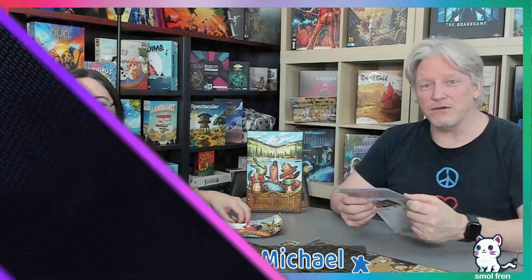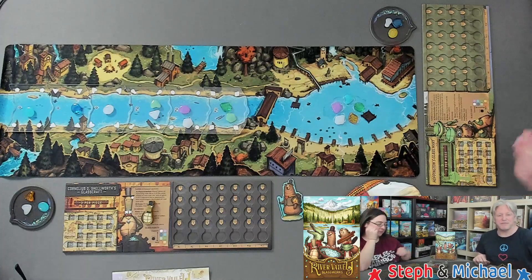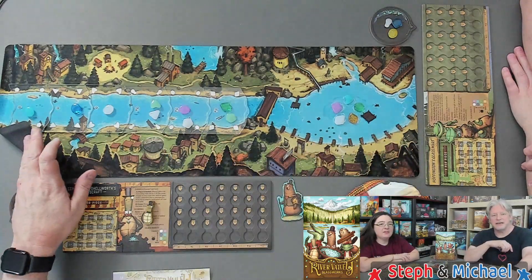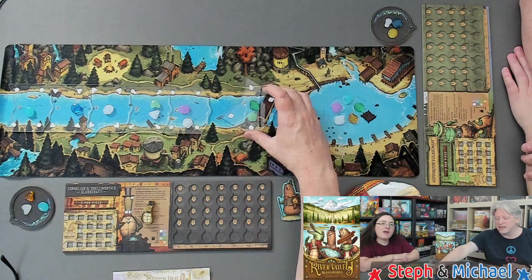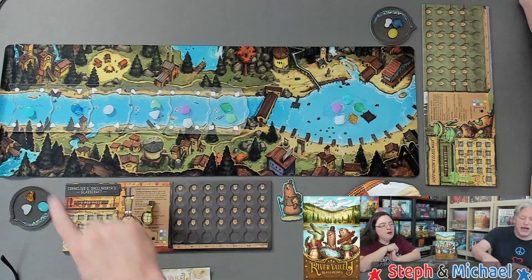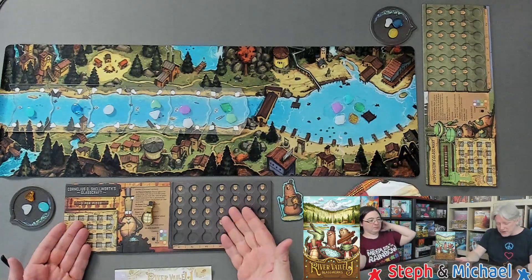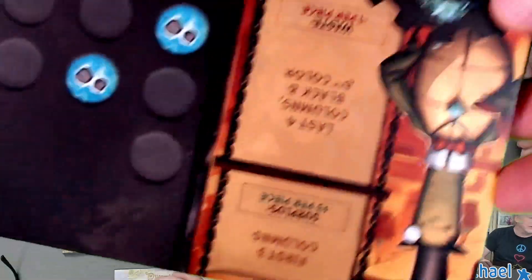Let's go ahead and look at the rules — all four pages of them. You're going to place all of the colored glass pieces into the bag except for the black ones, unless you're playing with five players. This is not a game board, it is a game mat. You put the six river tiles down and draw one or two glass pieces onto each tile based on what's shown — one, one, one, two, two, two. You also fill the lake with five glass pieces.